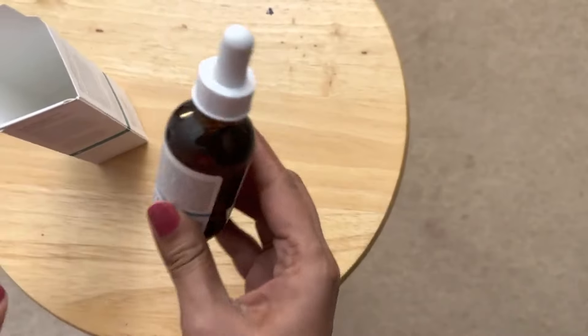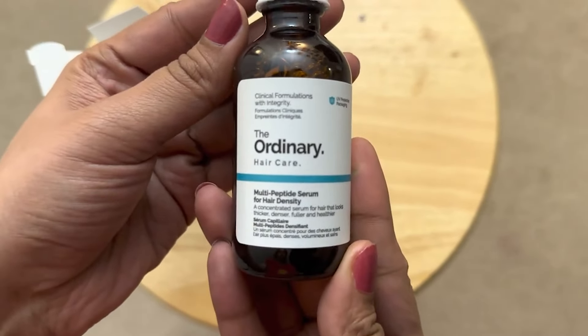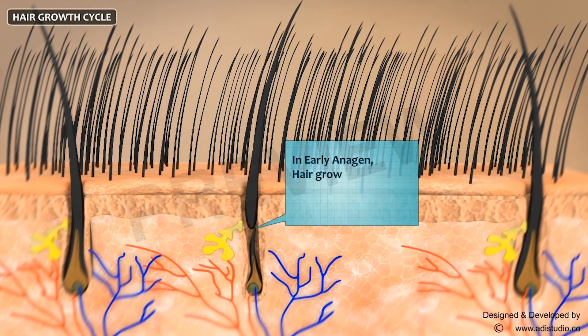The third is The Ordinary Multi-Peptide Serum for Hair Density — I've made a separate in-depth video on this one. It's a water-based formula containing three key peptide technologies: Redensyl, Procapil, and Baicapil, which The Ordinary says can target stem cells and increase blood flow to the scalp. This is huge, because subcutaneous blood flow helps extend the anagen phase of hair growth, making hair grow longer.